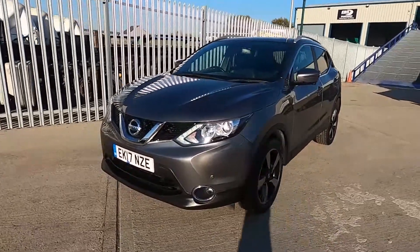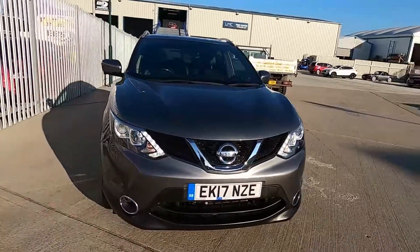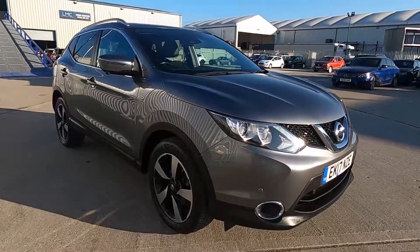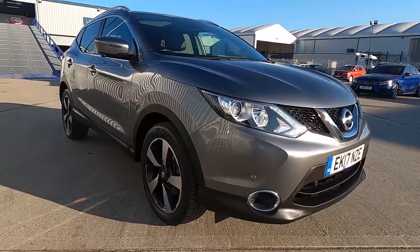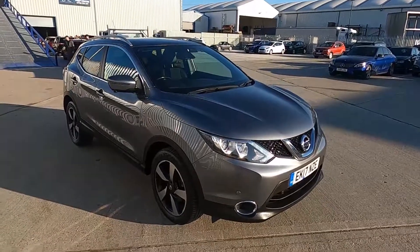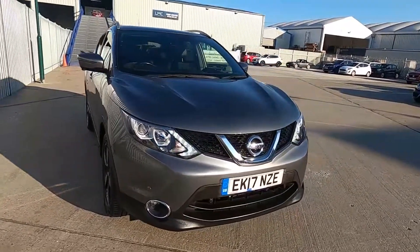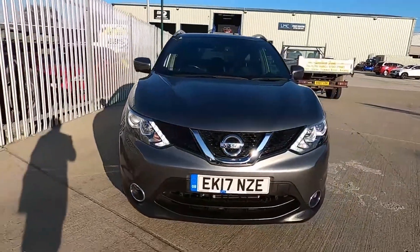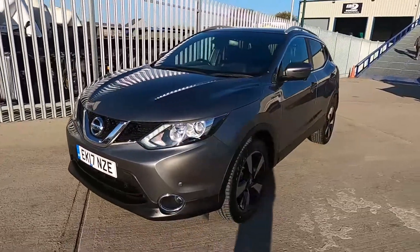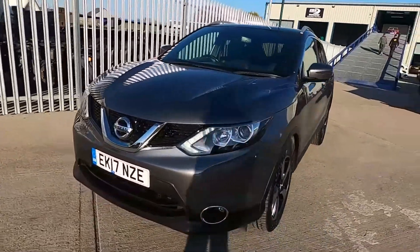Welcome to London Motor Company, my name is Sam and this is our 17 plate Nissan Qashqai. It's done less than 32,000 miles and it's a great choice if you're looking for a comfortable, reliable and practical family car with a lot of tech on board. The Nissan Qashqai has been one of Britain's best selling cars for the past many years. In this video I'm going to show you around the car and later on give it a test drive.